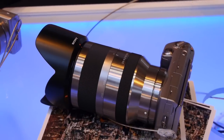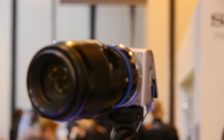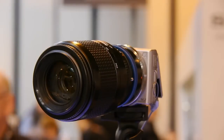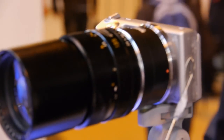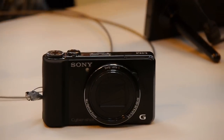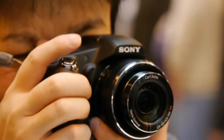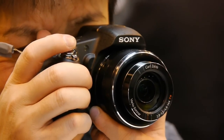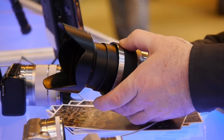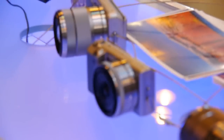This is the NEX 5. Here are some legacy lenses attached using adapters, which is going to be a big thing with all the new compact system cameras. Sony compacts are of course very popular including their SuperZoom bridge cameras, and back to the NEX range interchangeable lens compact system cameras.